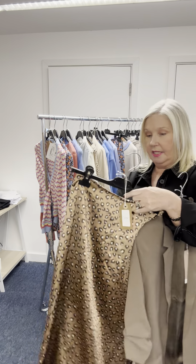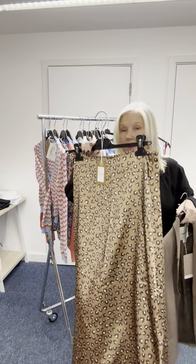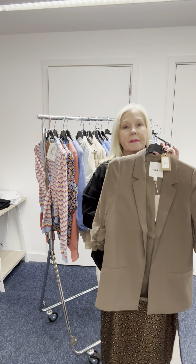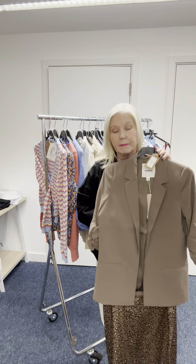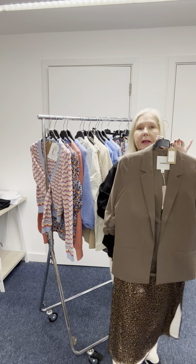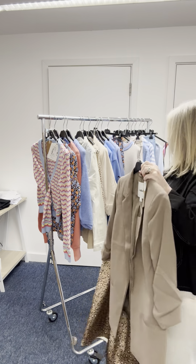This skirt is from Only and it's £38. Leopard print is going to be super on-trend this year — later in the year it'll get bigger and bigger, there'll be more and more. I thought this was a nice way to wear it with a jacket, just with a cream t-shirt underneath.